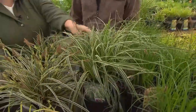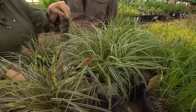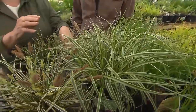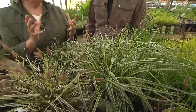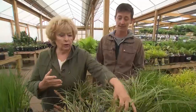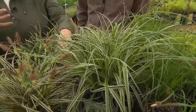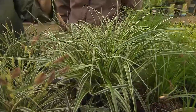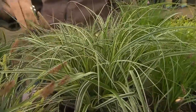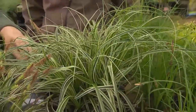I purchased two of these last fall and put them in some gray urns, and they have been beautiful all winter. They did not get winter burn on them — they're not like your liriope and how some of those grasses do. This has really filled a gap for me as to how to put some winter color and beauty into those containers.